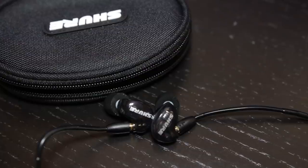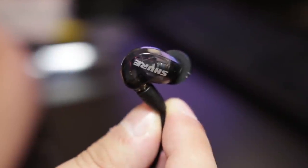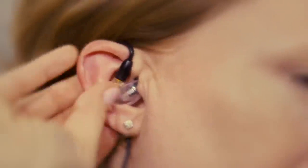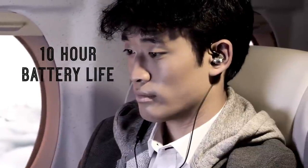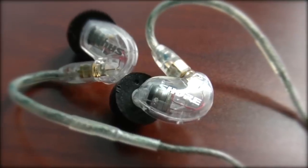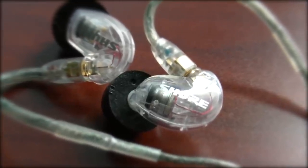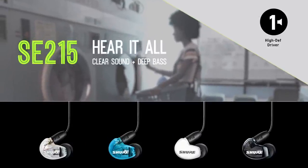Unfortunately, the mic on these earphones can only be used alongside phones, meaning you would have to purchase a standalone microphone for gaming purposes. However, what you lose in microphone accommodation is made up for in superior audio playback and comfort. To conclude, the Shure SE215 CL sound isolating earphones are one of the best earbuds for gaming if you are a passionate gamer that wants an immersive listening environment when playing PC games. We highly recommend you check them out.